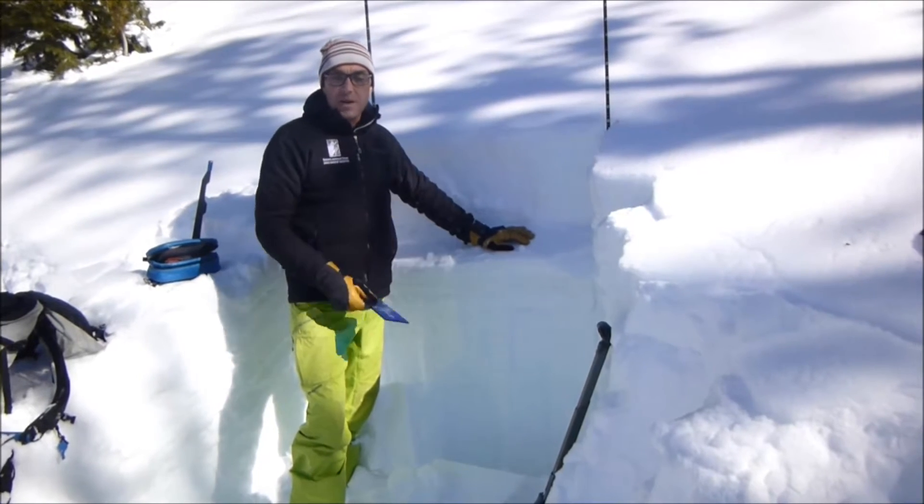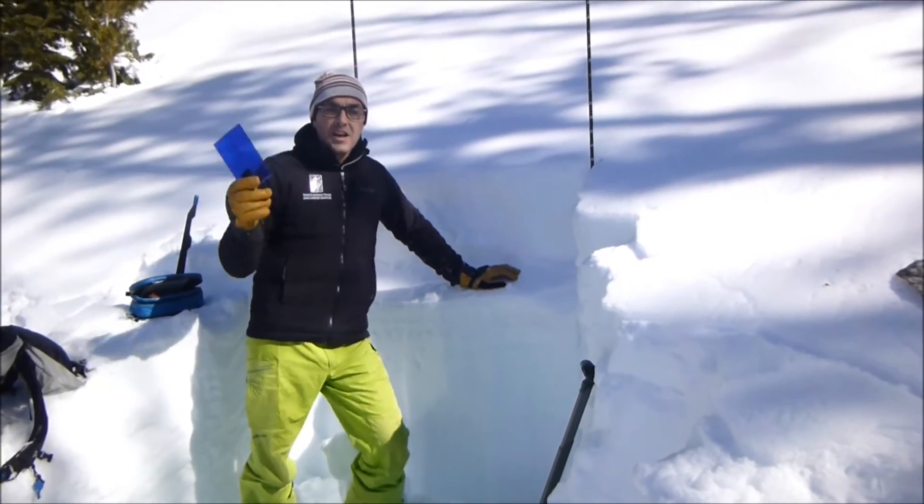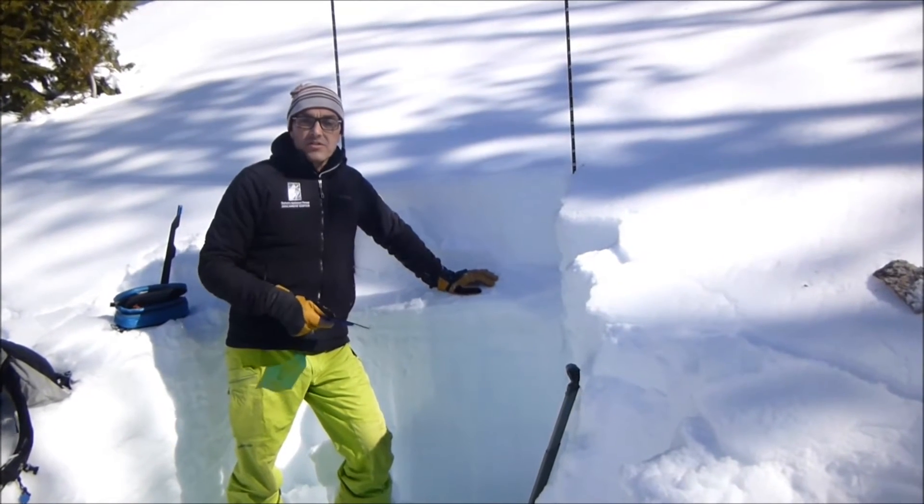In fact, we saw it on even an east aspect not far from here. And we're finding this in Cook City, Lionhead, all in our southern ranges.